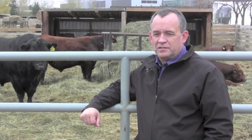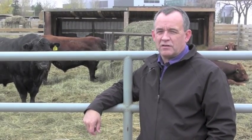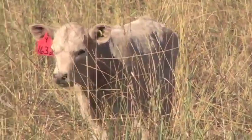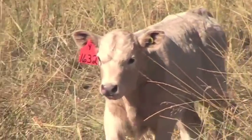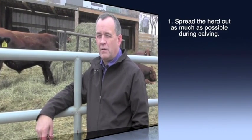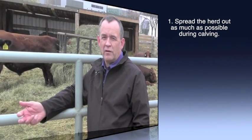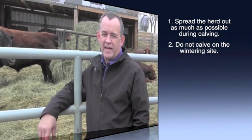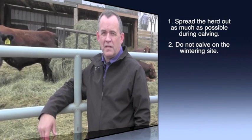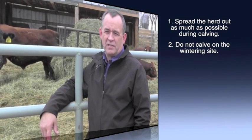We can employ a number of biosecurity techniques to decrease infection. In that disease, the cows are actually carrying a lot of the viruses and bacteria that can cause calf diarrhea, so we really want to reduce the calf's exposure to cow manure. We can do that by spreading the herd out as much as possible at calving time. Most importantly, we can have a separate wintering area for the cows before calving, then move them onto the calving area just a few weeks before calving so that we don't build up contamination on the calving area.